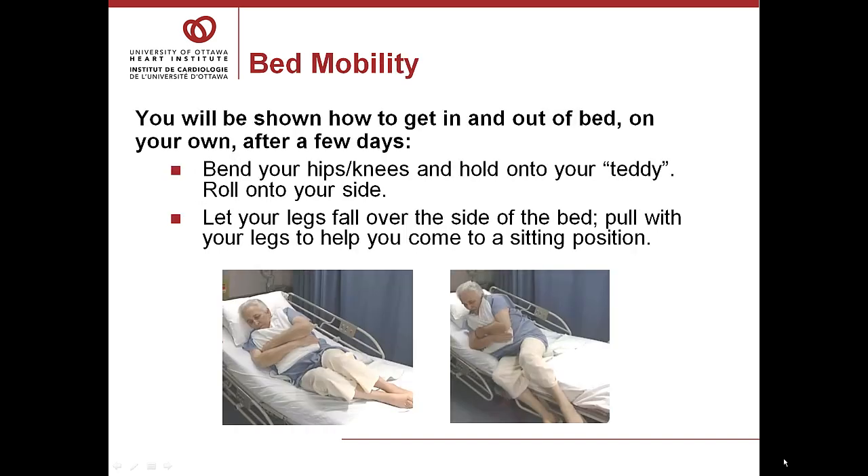Bed mobility: every time you get out of bed or out of a chair, your nurse or physiotherapist will practice this technique with you. When you're getting out of bed, bend your knees and hold on to your teddy and roll to your side. Let your legs fall over the side of the bed and pull in with your legs to help you come to a sitting position. This takes practice, but by the time you're ready to go home, you will be masters of this.